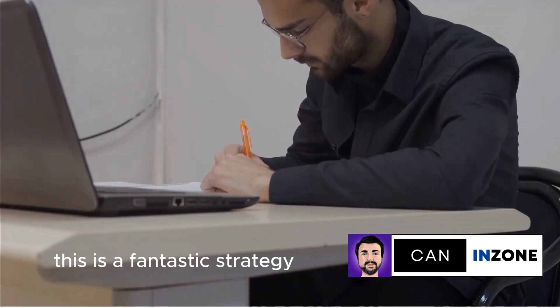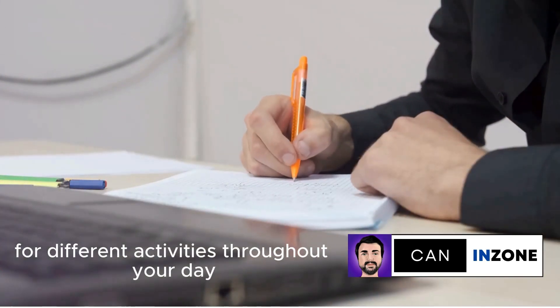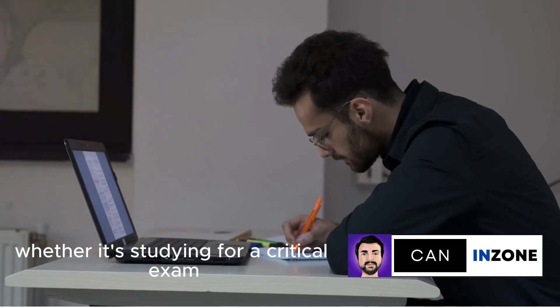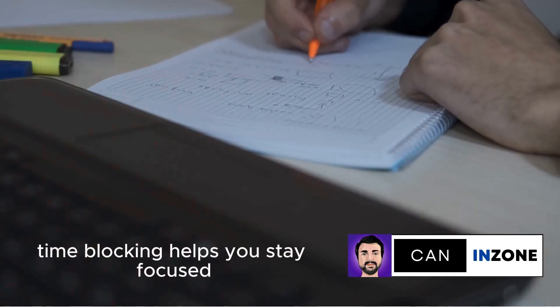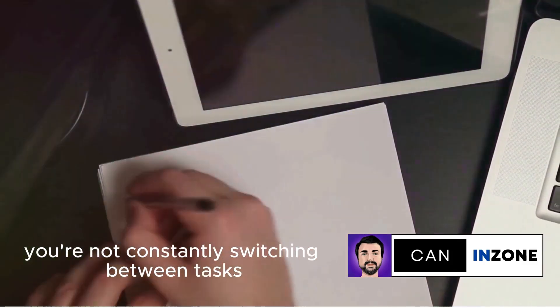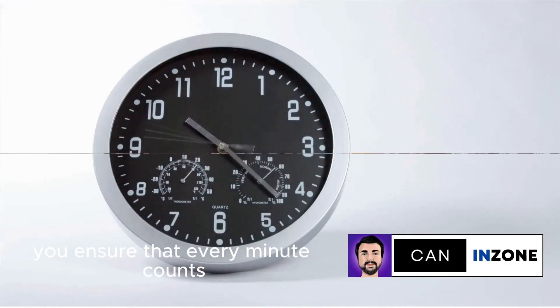Time blocking. This is a fantastic strategy where you schedule specific time slots for different activities throughout your day. Think of it as making appointments with yourself. Whether it's studying for a critical exam, doing homework, or even relaxing, time blocking helps you stay focused and manage your time effectively. You'll be amazed how much more you can accomplish when you're not constantly switching between tasks. By blocking time, you ensure that every minute counts.